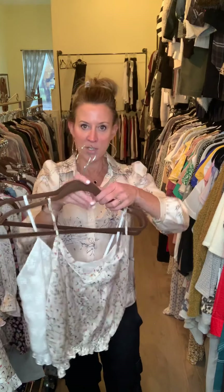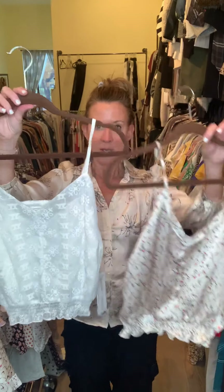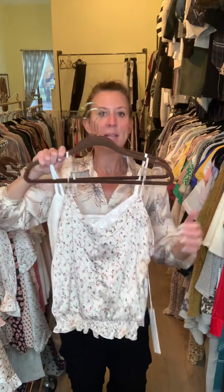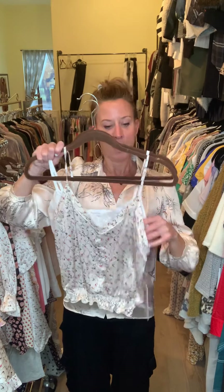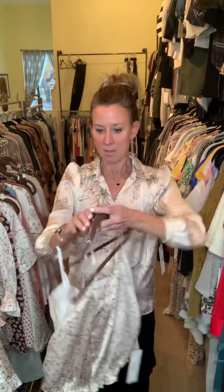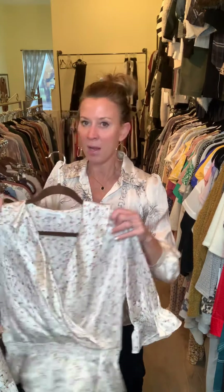Our cami, we have in either the print or in the solid. It's going to have the smocked waistline right here at your belly with adjustable straps — great with or without a jacket. I already wore this at a trade show; easy elastic, and I was able to wear it with a regular bra.